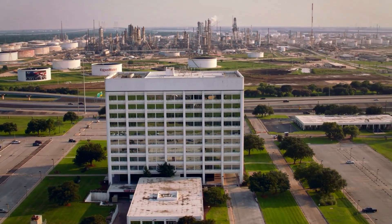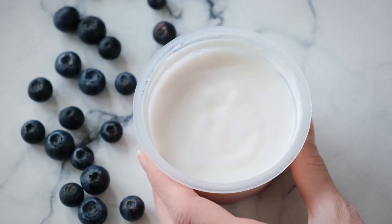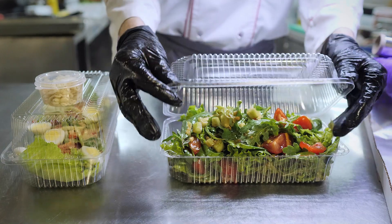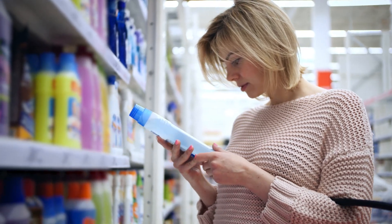With technology, collaboration, and effective policy, we can enable more of the plastics we rely on every day to be recycled, helping to meet society's goals for a more circular economy.